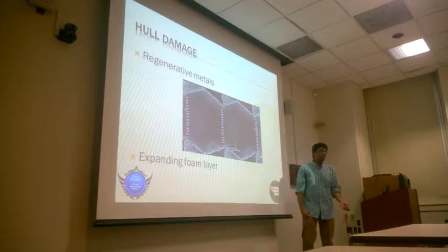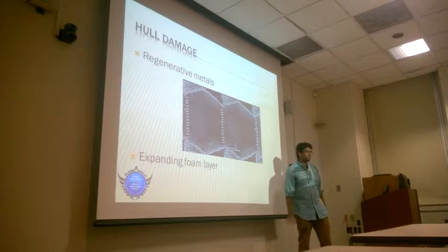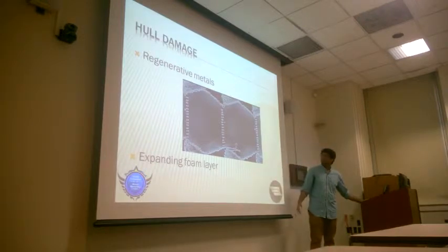Or we can actually just use a really malleable metal or any substance like that, because it will just pull it through. It won't be the most secure spot on the ship. It won't be super radiation-proof or anything, but it will stop the ship from leaking out. So it's like a bandaid.